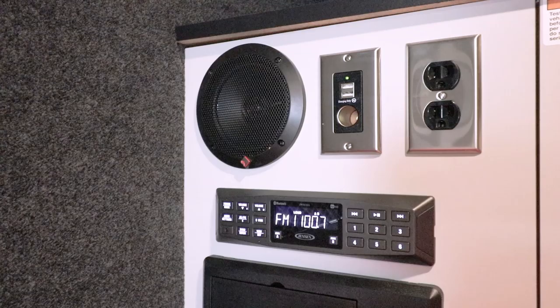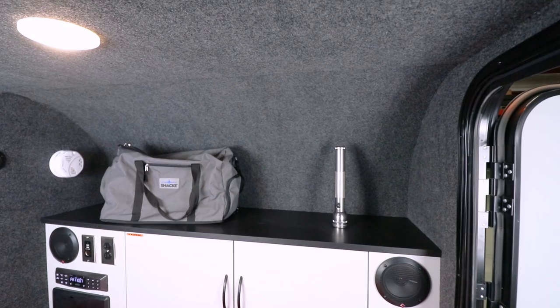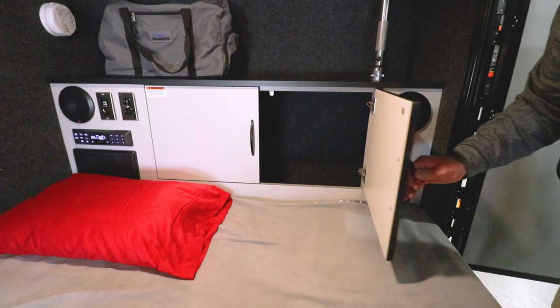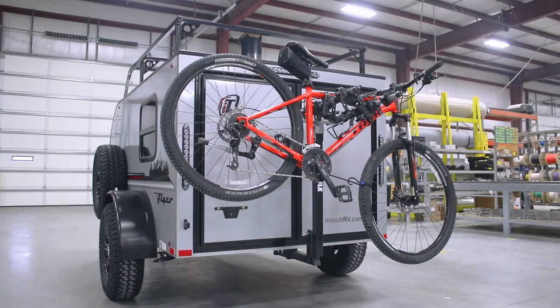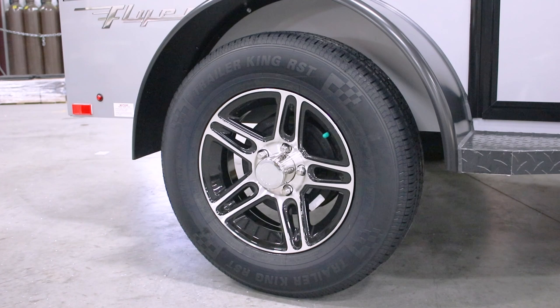Chase also includes TV satellite prep and 12-volt and 120-volt power sources. Just secure your TV to the wall and you're ready to go. There's plenty of storage in the front cabinets and cargo nets, and the entire cargo area provides ample room for all of your camping gear. You can bring your bikes along by attaching your bike carrier to the standard 2-inch receiver on the rear of Chase, which is rated at 200 pounds.